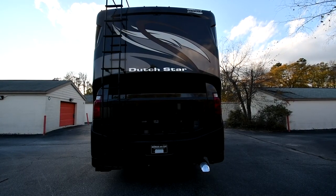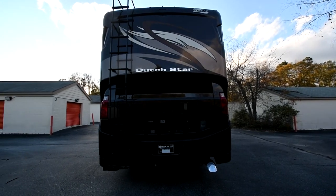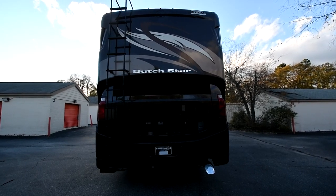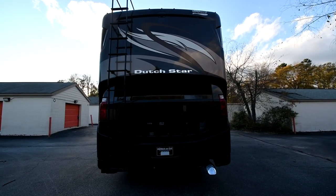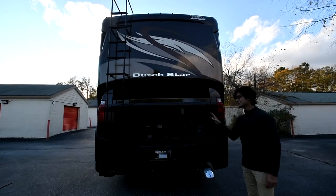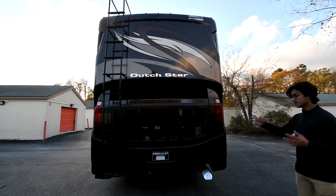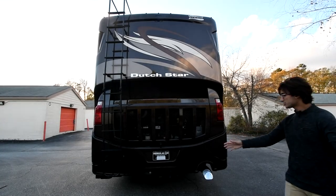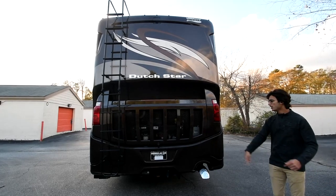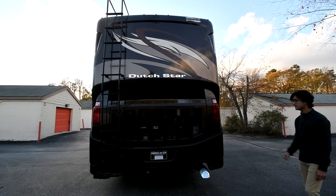Being in the back, I want to speak about the engine. This is an 8.9 liter Cummins ISL producing about 450 horsepower and 1,250 foot-pounds of torque. It's a high-torque engine and you have a side-radiated setup. This allows much better access to your engine, belts, and filters, and it's better for towing — because if you have a vehicle or trailer in tow, you won't inhibit the air cycle the way you would on a rear-radiated coach.